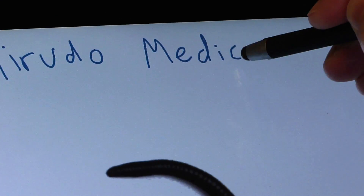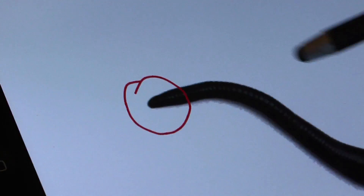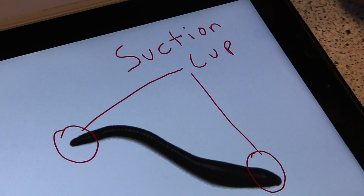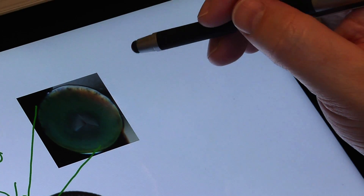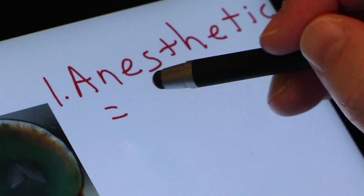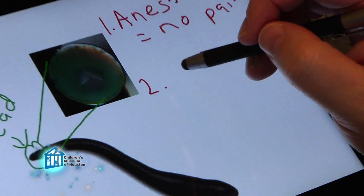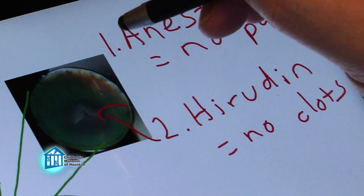This is Hirudo medicinalis, the medical leech, like Eddie. At either end of the leech is a suction cup-like structure that, in combination with mucus, holds the leech onto the host during feeding. In the head, you can see it has three jaws inside the suction cup, each with about 80 very tiny teeth. When the leech feeds, it releases an anesthetic so the host doesn't feel the feeding, and an anticoagulant called hirudin that prevents the blood from clotting.